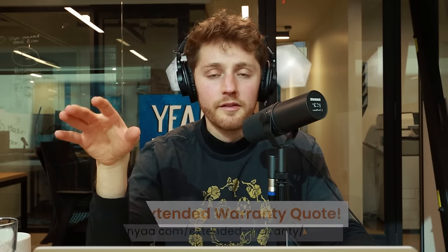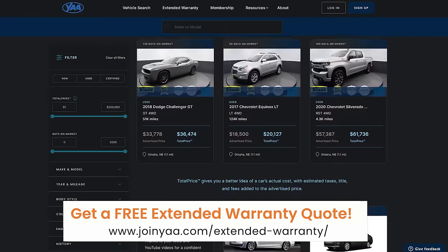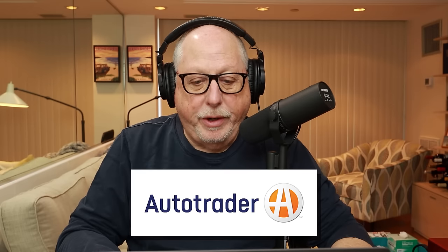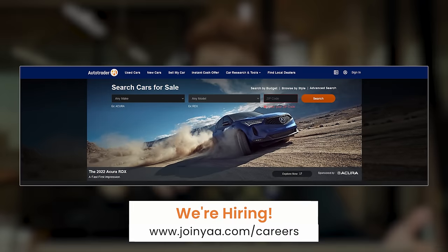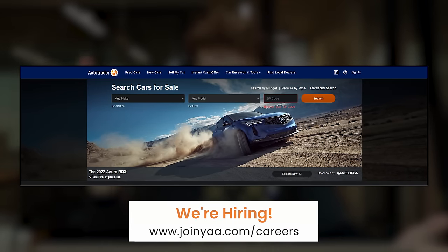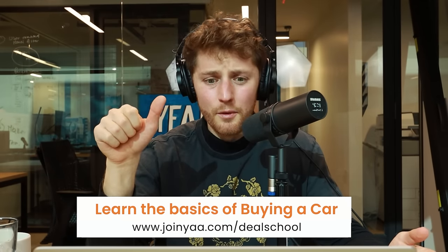Let's kick things off from the consumer perspective, then you can shed the light on how these things work from the dealership perspective. If I go to, name a car search website — not ours — like autotrader.com, I'm greeted with millions of cars for sale, all the filters, everything I can find. The way that they make money is like the sponsored listings, right? Like that's got to be one piece. And I imagine those lead gen forms — is their business model any more complex than that?